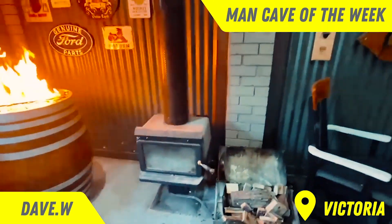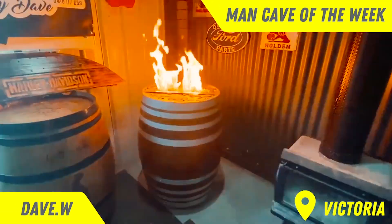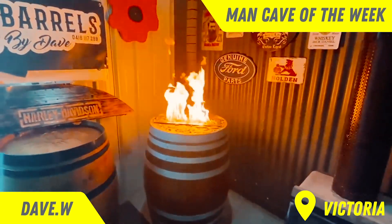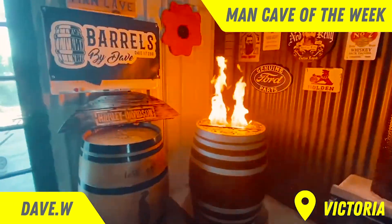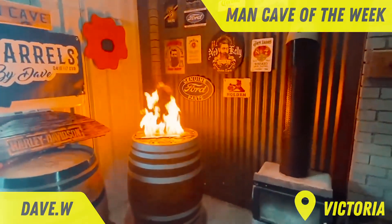Every man cave needs a wood burner, and I'll get to my piece de résistance — barrel burner. Putting out a bit of heat. It's pretty hot here today, but that's my man cave. I hope you all liked it as much as I do. Thanks a lot.